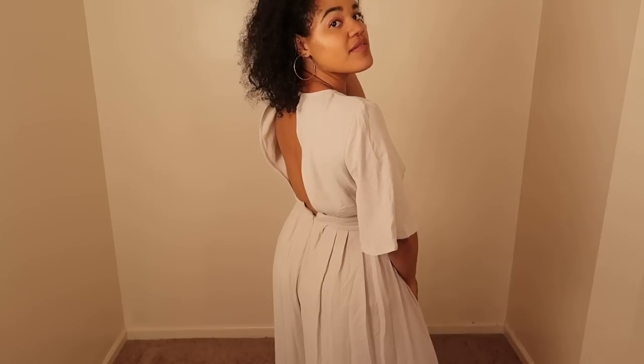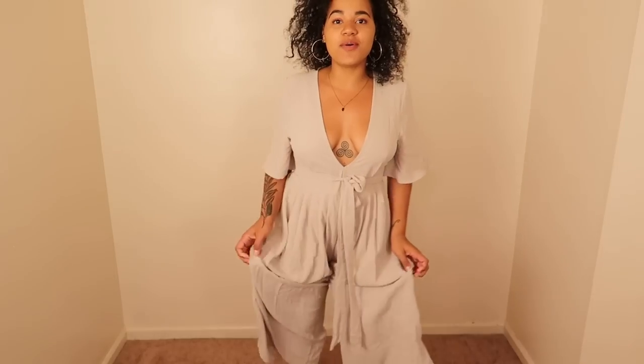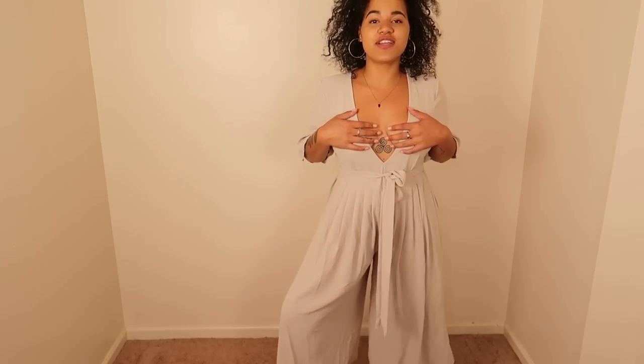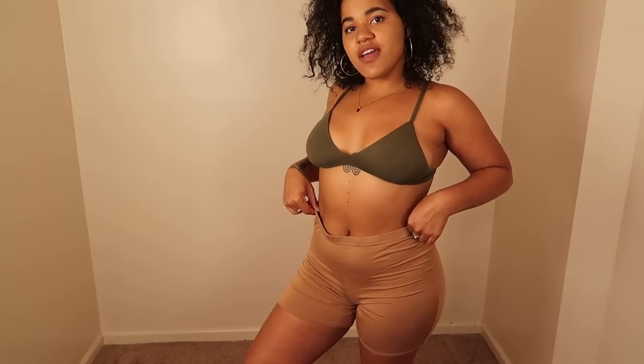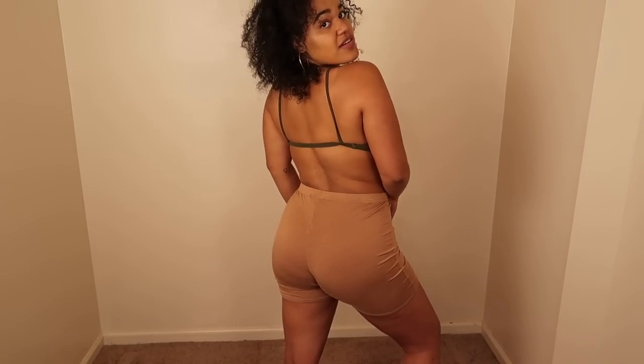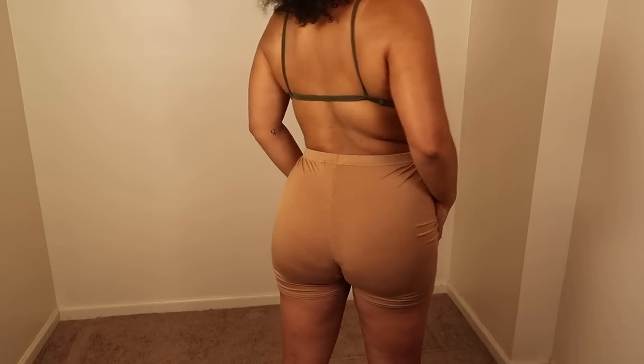The jumpsuit is backless, really flowy with a cute V that shows my tattoo nicely, and has wide sleeves. I've never been a jumpsuit person but this summer I've recently gotten into them and I see why some people are so obsessed. Next up, a really nice pair of cotton little boy shorts — very comfortable and they fit perfectly.